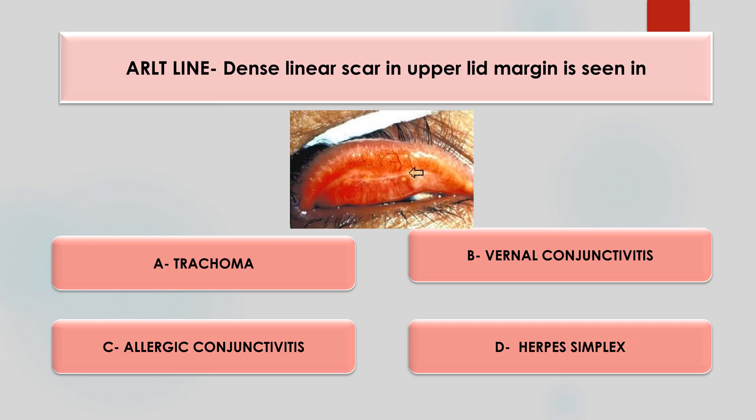Second question: ALS line, a dense linear scar in upper lid margin, is seen in which option — trachoma, vernal conjunctivitis, allergic conjunctivitis, or herpes simplex? The answer is A, trachoma. In trachoma, there is chronic conjunctival inflammation and scarring of the conjunctiva, which is called the ALS line.